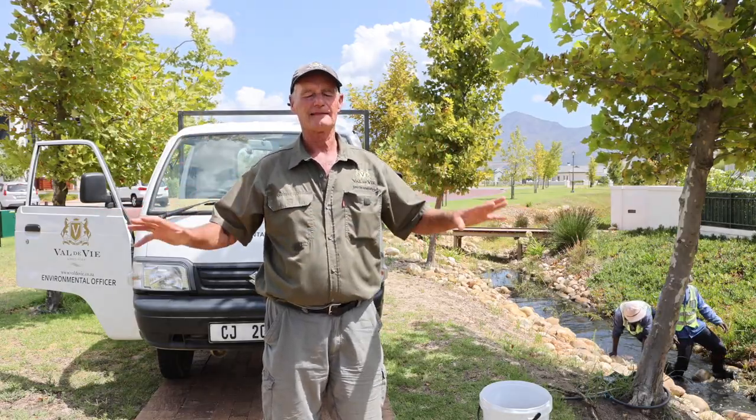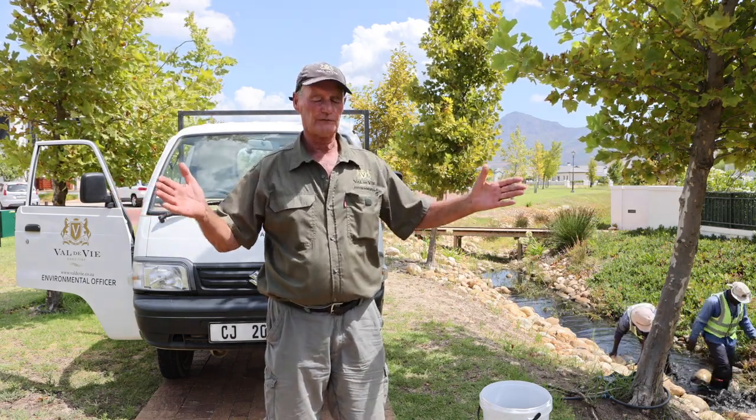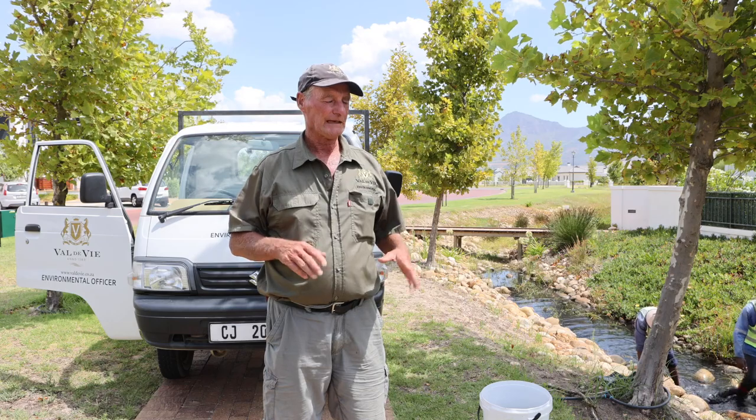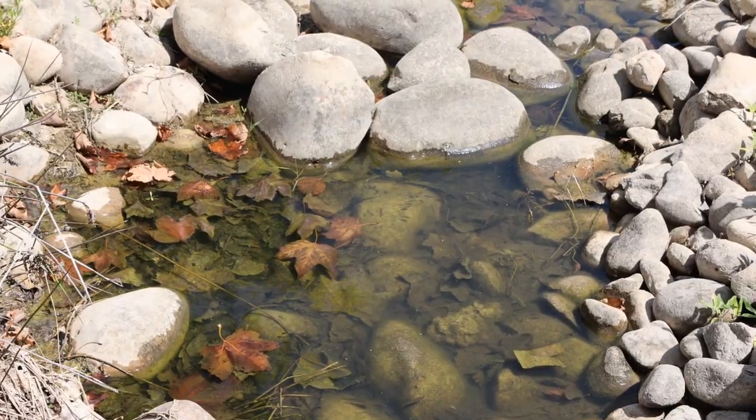A lot of South African fish are in fact what we call floodplain breeders, so when the river floods they'll go out onto the floodplain and that's where they breed. As the water retreats, the fry come back into the channel — and that's what's happened. The trouble is there's no river, so the stormwater drains trap them and they're trapped in these little pools.